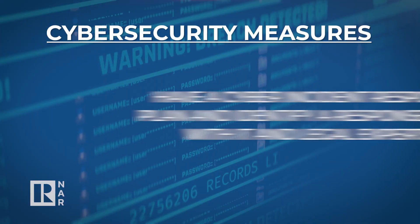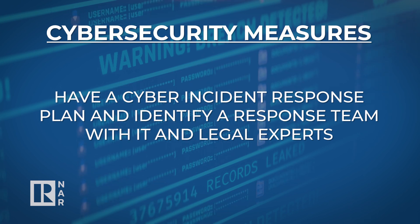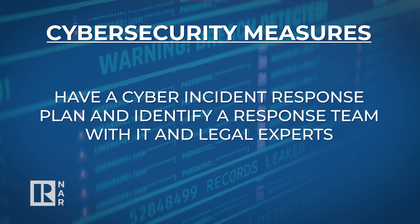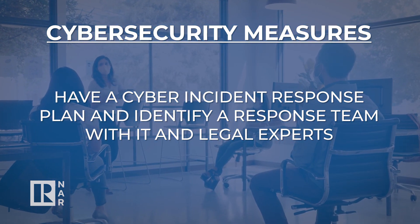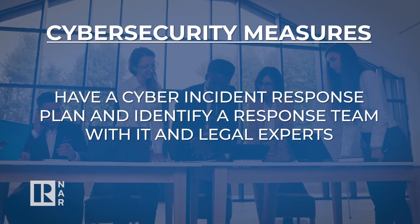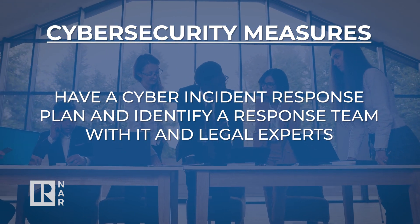The fifth protective measure is to be sure you have a cyber incident response plan to allow for the effective management of what can be an intense and chaotic situation. The plan should establish an incident response team that specifies each individual's role, and it should include your IT expert and legal counsel to protect your cyber and legal interests.